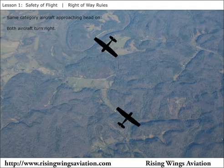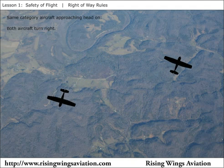If two aircraft are approaching head-on, both aircraft should turn right to avoid each other.